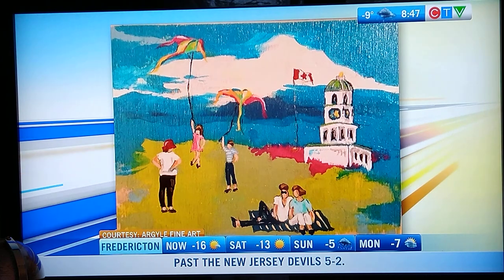Every medium, every style, and artists from all over Canada this year. I love going down to your studio and just taking a peek at everything.